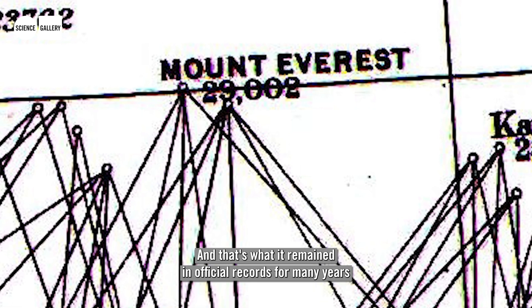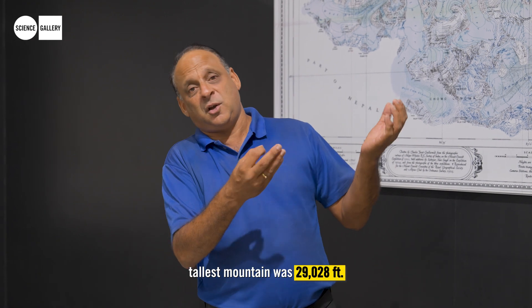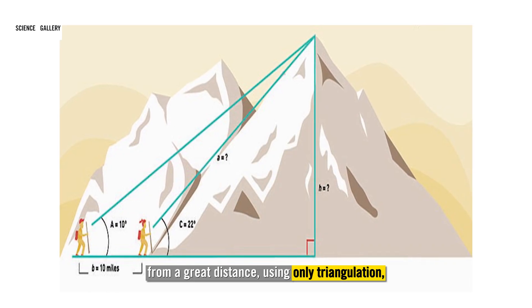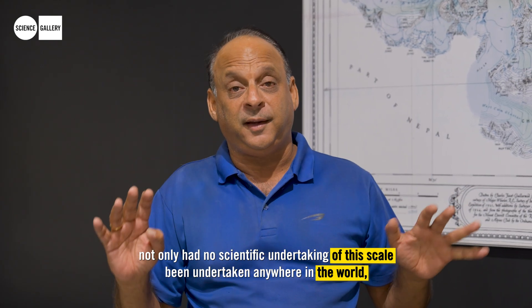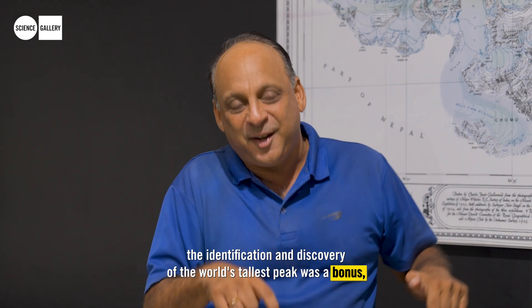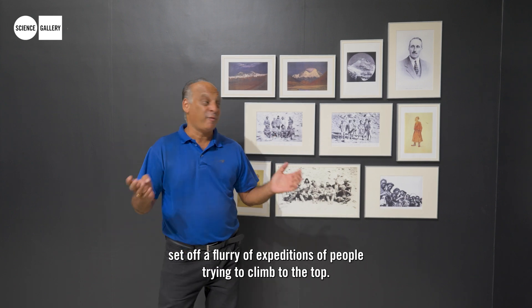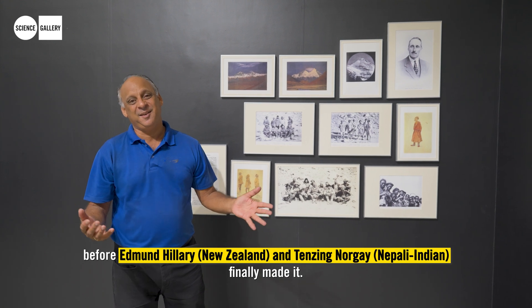That figure of 29,002 feet remained in official records for many years, until with advanced measurement techniques they established the height of the tallest mountain as 29,028 feet. What's incredible is that this survey measured the height of the mountain from a great distance using only triangulation, without the benefit of GPS or aerial photography. Not only had no scientific undertaking of this scale been attempted anywhere in the world, the identification of the world's tallest peak was a bonus — almost the icing on the cake. This discovery set off expeditions to climb to the top, and it took 97 more years before Hillary and Tenzing finally made it.